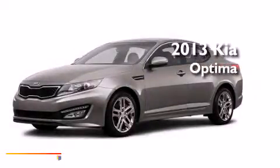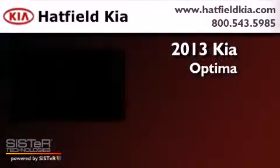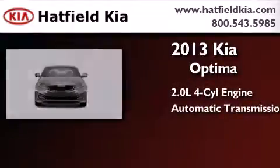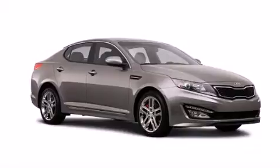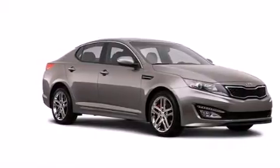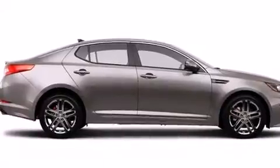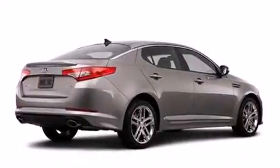This is a brand new 2013 Kia Optima. It has a 2.0-liter four-cylinder engine and an automatic transmission. Its top features include a rear-view camera, a power moonroof, cool driver and passenger seats, an eight-speaker audio system, and high-intensity discharge headlights.